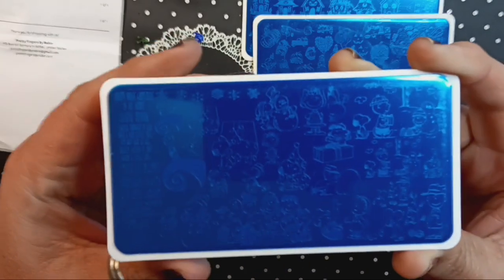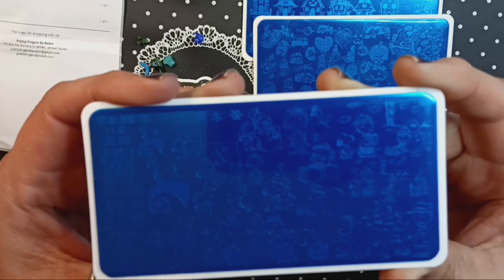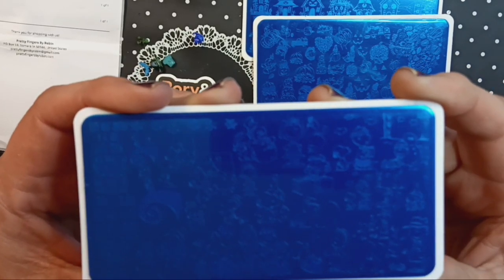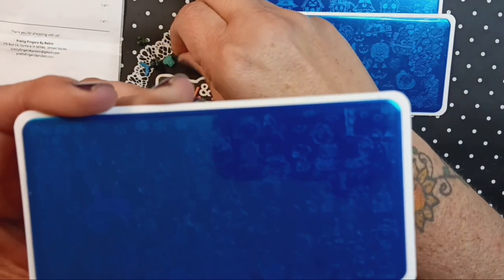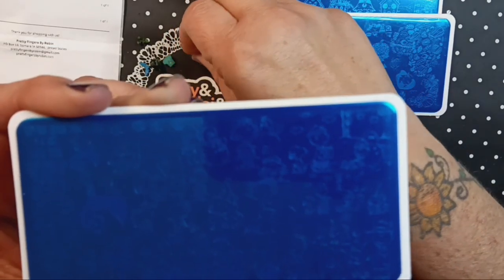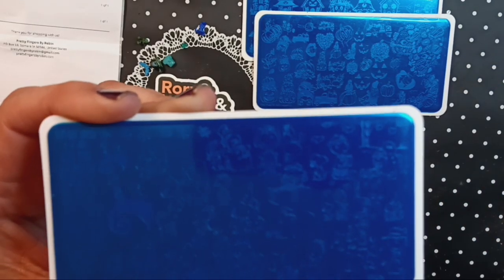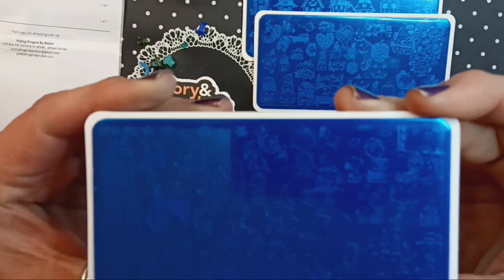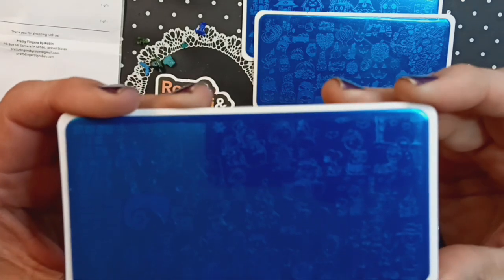You can find Robin at prettyfingersbyrobin.com. I do not have a discount code — I do not think there are discount codes because, to my knowledge, they don't exist. There are not ambassadors. There is a group — there is a Prettyfingersbyrobin on Facebook group, it is a private group. If somebody is serious and wants to join, please DM me on IG and we'll see what I can do about getting you in.